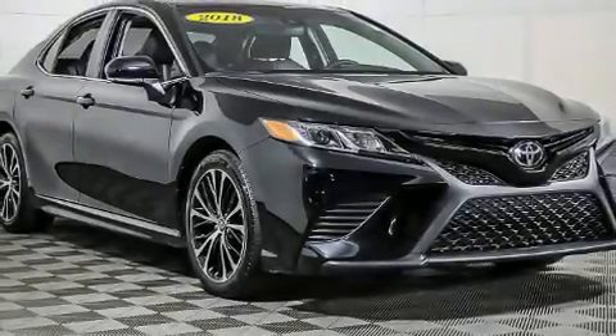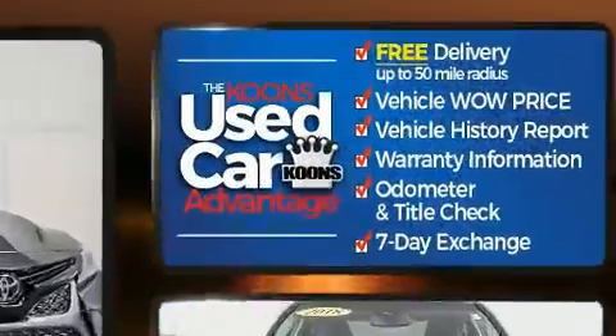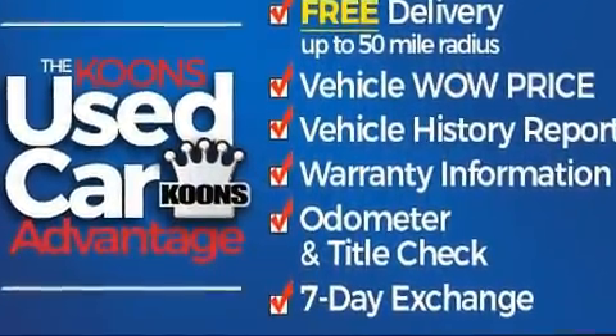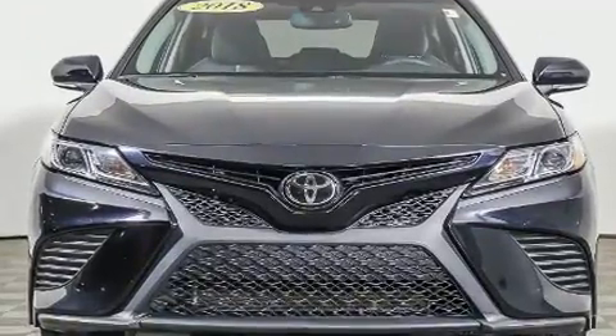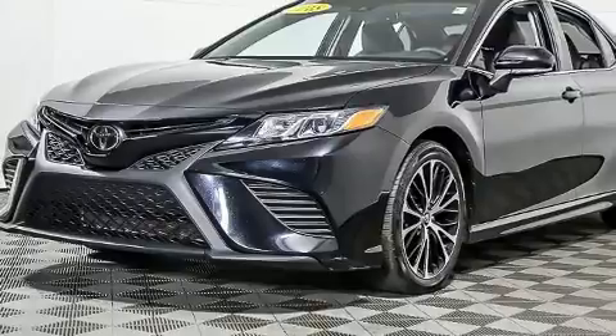Step into the 2018 Toyota Camry. This four-door, five-passenger sedan just recently passed the 50,000 mile mark. It features an automatic transmission, front-wheel drive, and a 2.5-liter four-cylinder engine.